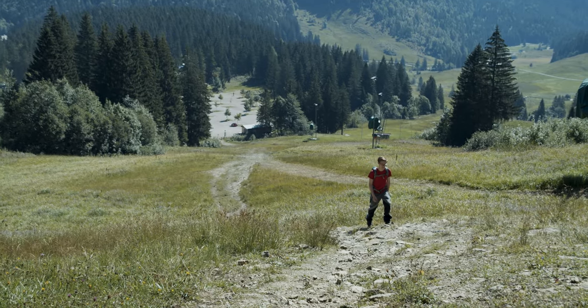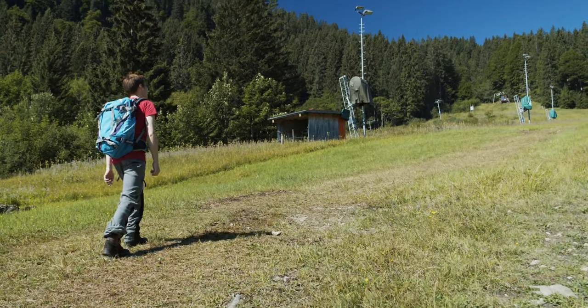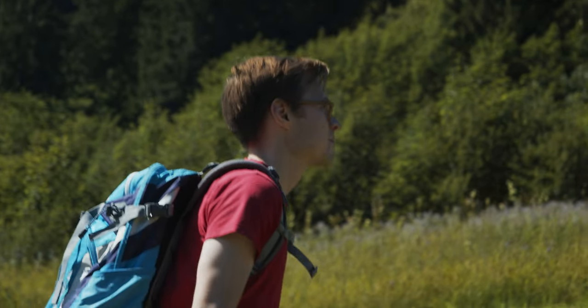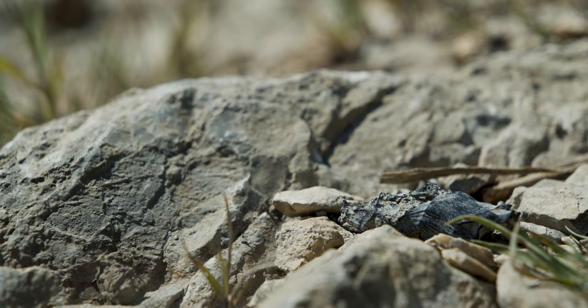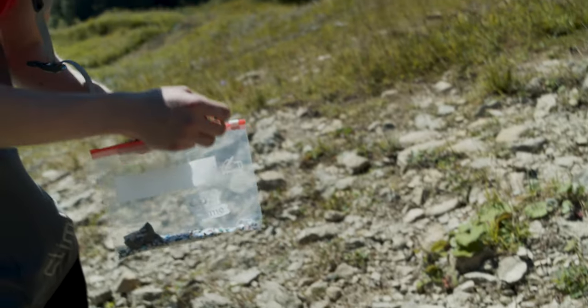If you use normal skis and you go skiing and then hit a rock, you leave a bit of microplastic in the environment. And if you use the wooden skis, if you hit a rock, there will just be wood and you won't harm the environment.